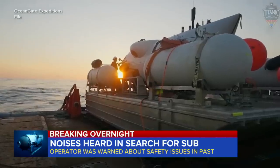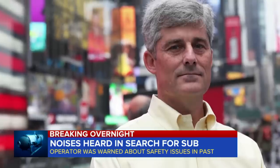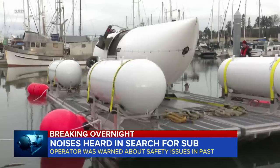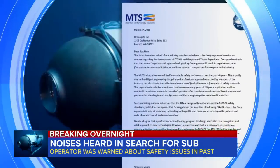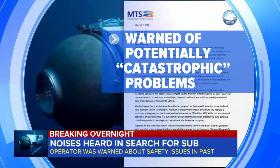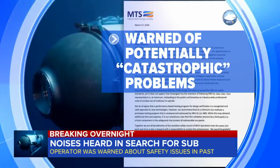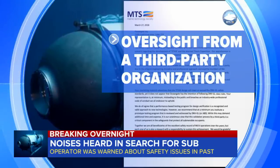Back in 2018, industry experts expressed concern about the Titan sub in a letter addressed to Stockton Rush, the CEO of OceanGate, which operates the sub. In that letter, obtained by the New York Times and later authenticated by ABC News, the Marine Technology Society warned of potentially catastrophic problems with the Titan's development that could have serious consequences. The group insisted on oversight from a third-party organization.